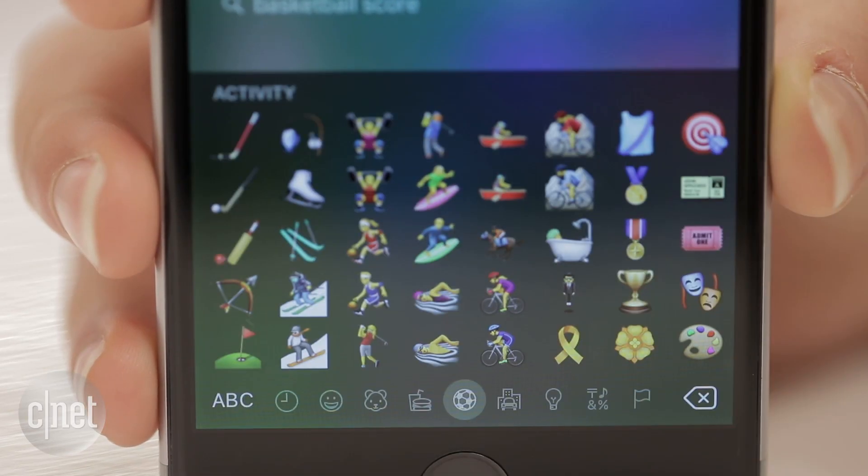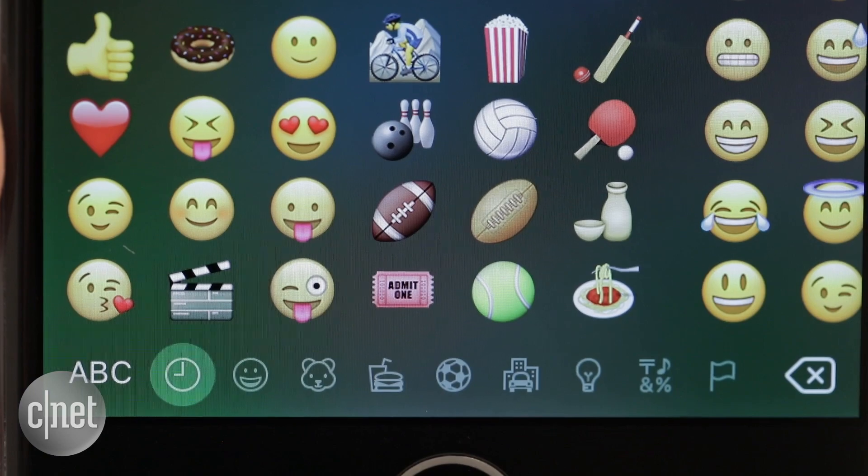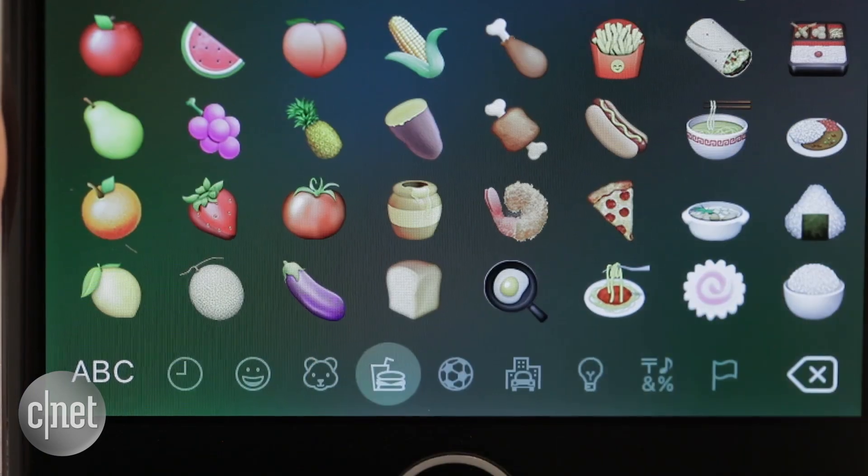Open your emoji keyboard by tapping on the globe icon. Search for nearby restaurants by entering an emoji for food.